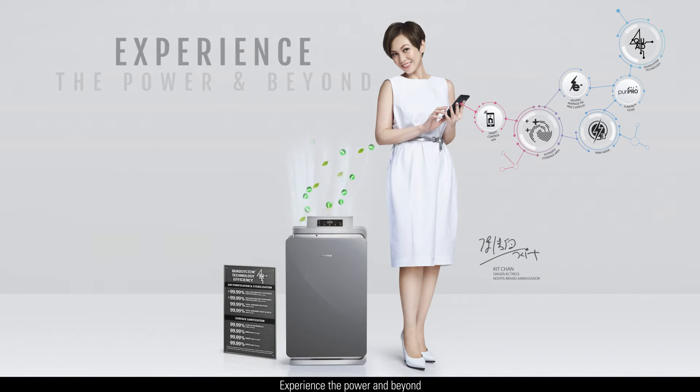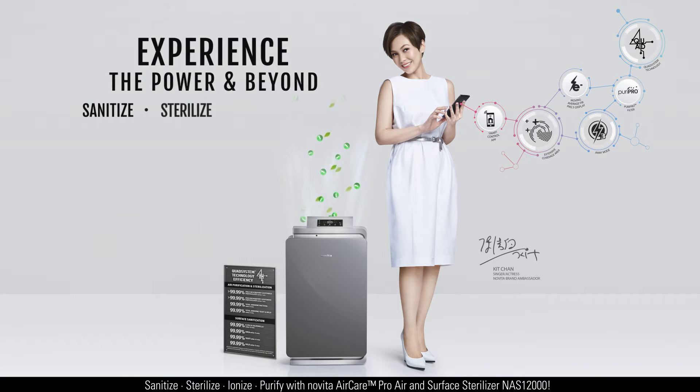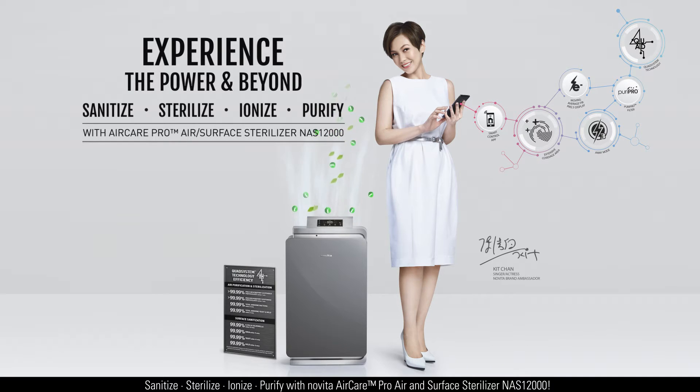Novita. Experience the power and beyond. Sanitize, sterilize, ionize, purify with Novita Aircare Pro Air and Surface Sterilizer NAS12000.